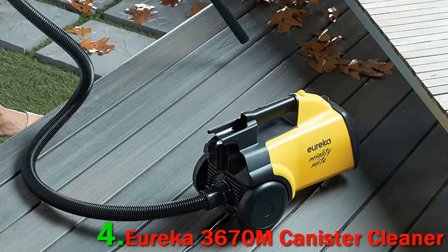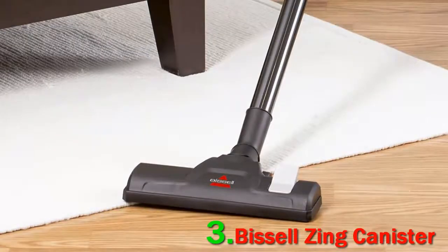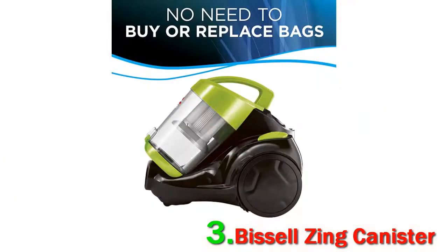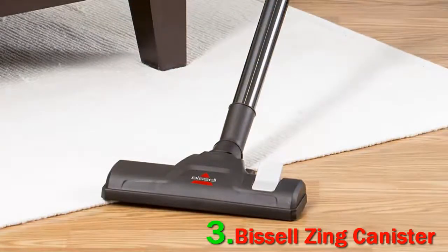The Eureka Mighty Might is excellent for bare floors. It easily picks up pet hair as well as small and large debris. Number 3: Bissell Zinc Canister. The Bissell Zinc Canister Vacuum gets top marks from those looking to save money without having to compromise on suction power. 'This vacuum is so powerful,' writes one happy customer. 'I expected it to work pretty well after reading the reviews, but I wasn't expecting it to literally suck up everything in its path.'